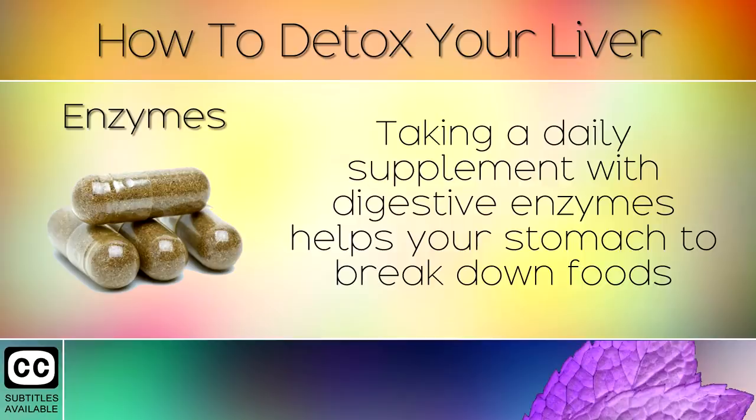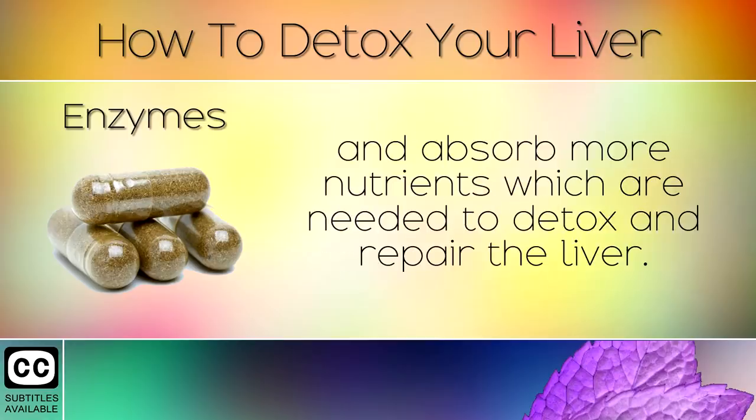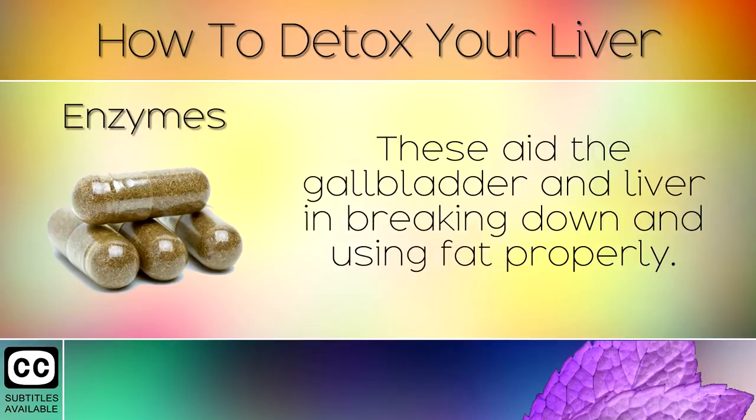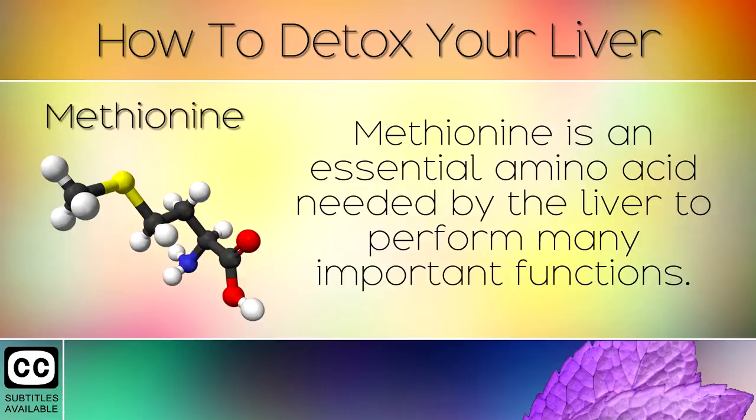9. Enzymes. Taking a daily supplement with digestive enzymes helps your stomach to break down foods and absorb more nutrients that are needed to detox and repair the liver. We highly recommend formulas which include ox bile or purified bile salts. These aid the gallbladder and liver in breaking down and using fat properly.